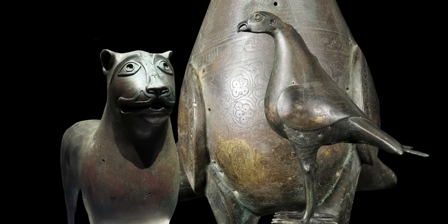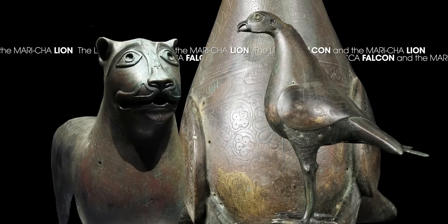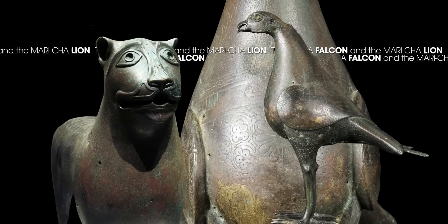Two more bronze sculptures — the Marichai Lion and a Falcon — are also set to be modelled and analysed in 3D.